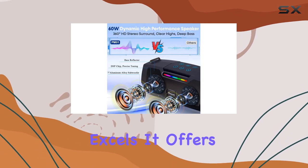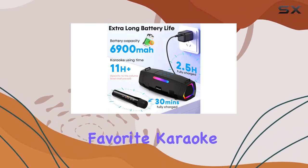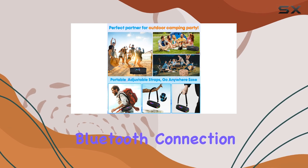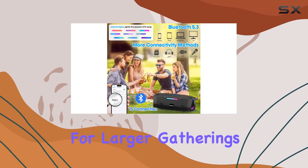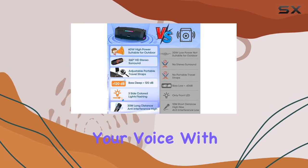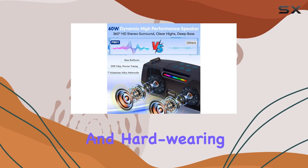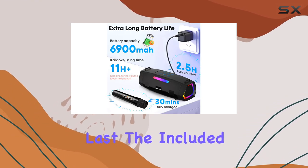In terms of versatility, the Pemicom karaoke machine excels. It offers an SD card slot, allowing you to play your favorite karaoke tracks without relying on a Bluetooth connection. The PA system function makes it suitable for larger gatherings or even classroom use, as it can easily project your voice. With its durable construction and hard-wearing materials, this karaoke machine is built to last.